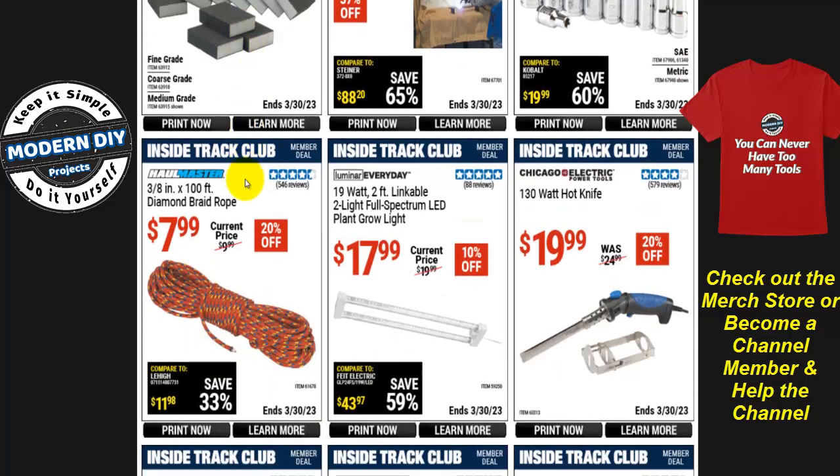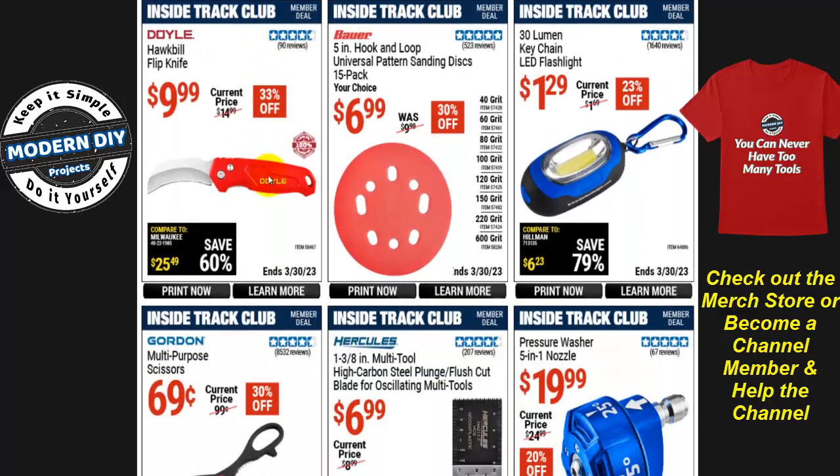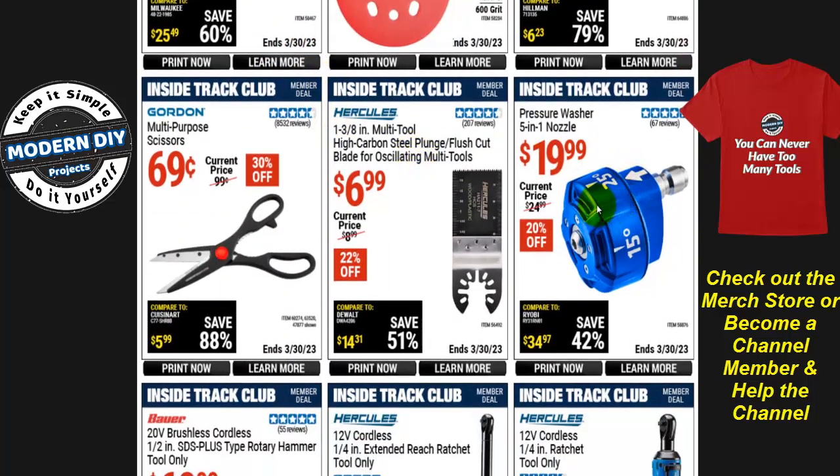A 10-pack aluminum oxide sanding sponge is $4, 36% off — fine, coarse, or medium — that'll last a long time and is much cheaper than Home Depot. There's also a small 56-lumen emergency light for $3 — good to keep in the trunk. It has three modes: white light, red light, and blinking, plus a magnet to stick on your vehicle. Very useful for safety if you break down.